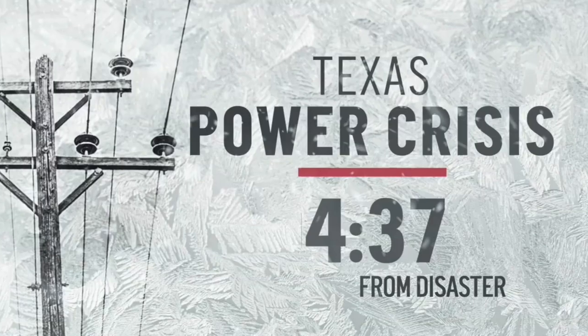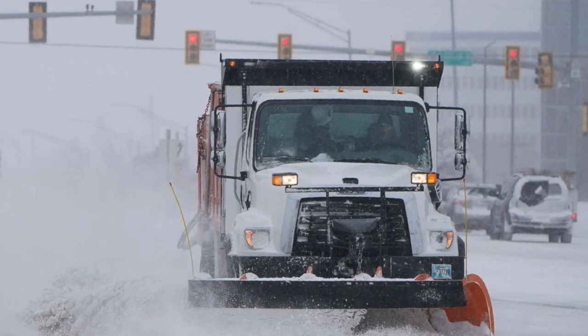Temperatures across a large part of the state went well below zero, which is kind of uncharacteristic for the state of Texas. And here at Terry Hill Farm, we recorded a low temperature of negative five degrees. That's never happened.